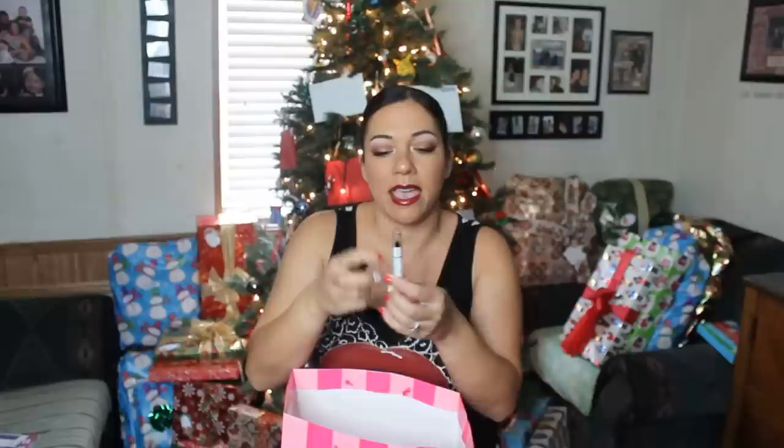Some more eye stuff. This is the NYX Studio Liquid Liner in Extreme Black. And this is the NYX Jumbo Pencil in Black Bean.